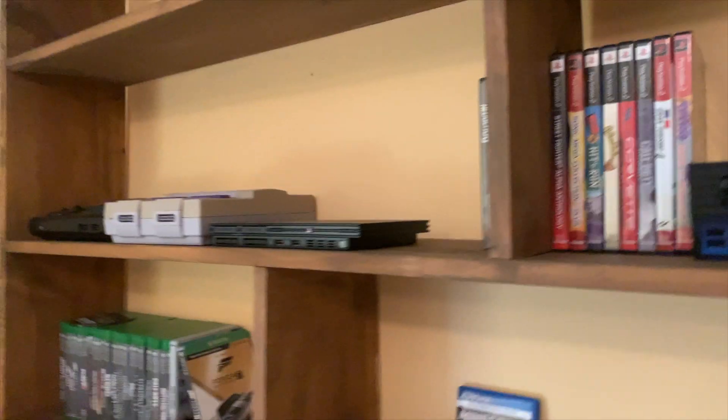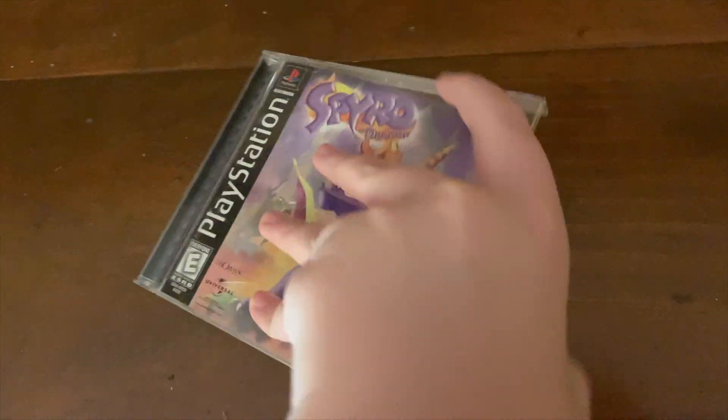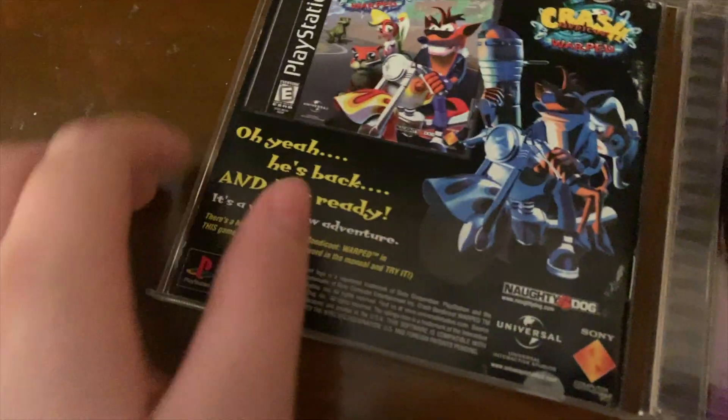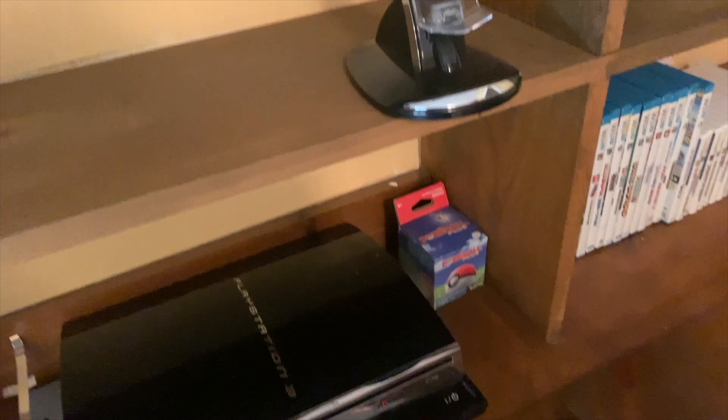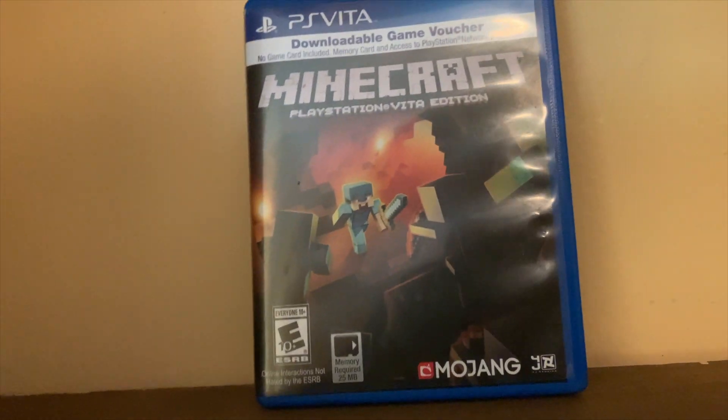I don't use the slim because it always scratches my discs. I have my copy of Spyro for the PS1, and the manual of the game is in the case — pretty cool. I have Crash Bandicoot 1 down in my room. And Minecraft for the PlayStation Vita — this is just useless because it doesn't even have the game in it.